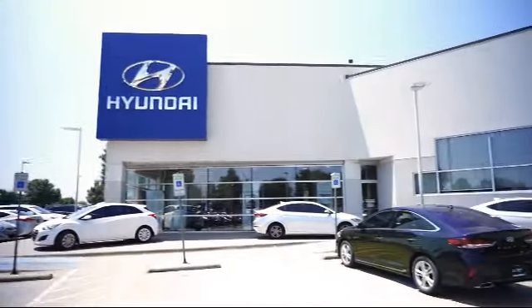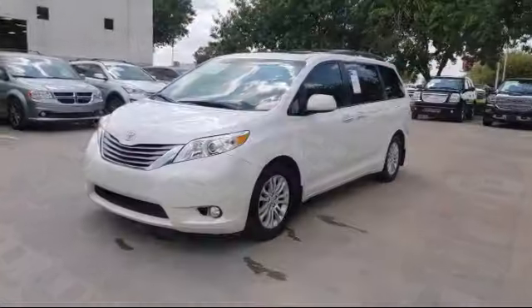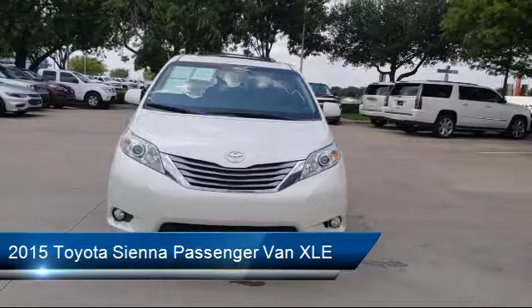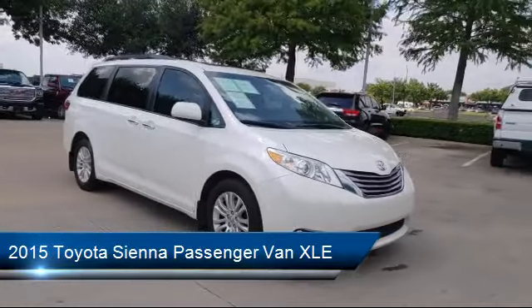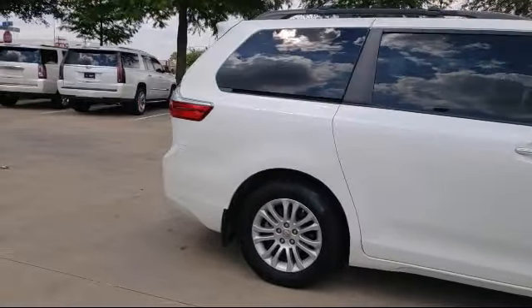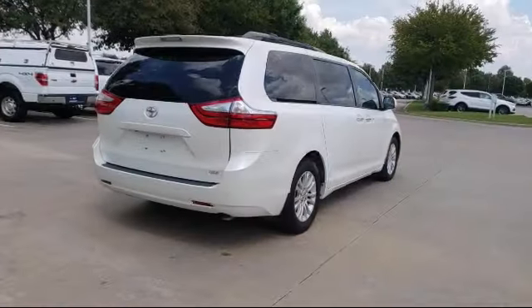Welcome to Vandergriff Hyundai. Here's a look at another one of our great vehicles from our inventory. It comes equipped with third row seating, roof rack, steering wheel controls, keyless entry, heated front seats, alloy wheels, air conditioning, power liftgate, traction control, CD player, and has less than 80,000 miles on the odometer.